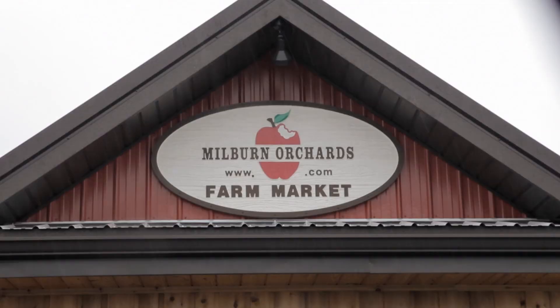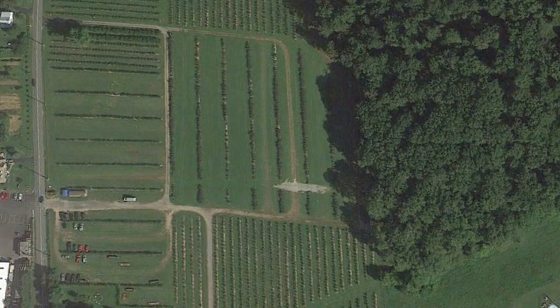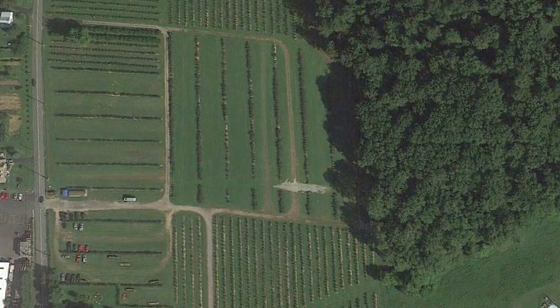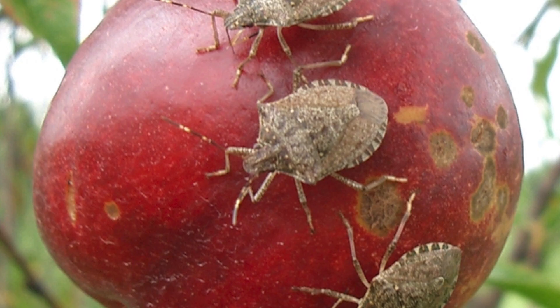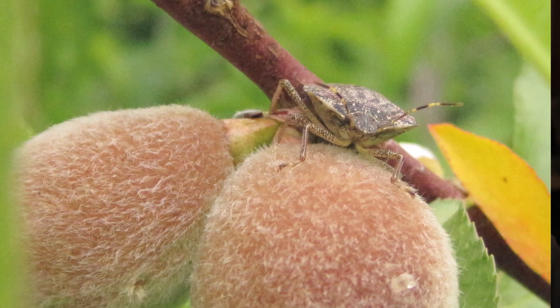I first noticed the brown marmorated stink bug on our farm in the summer of 2010. My career has been 20 years and I've seen a lot of pests come and go. But this bug is in every field that I'm in. In the borders of our areas, the woods, the first three or four rows — depending on variety in apples, significant damage of 30 and 40 percent, maybe even 50. And that was a scary thing to see.